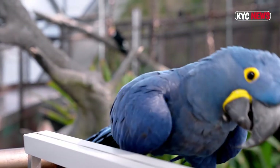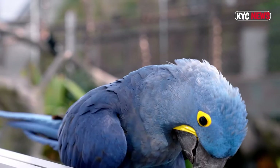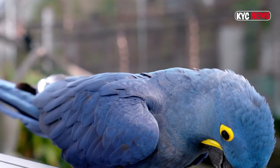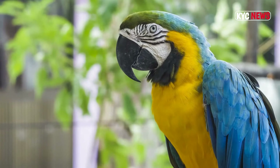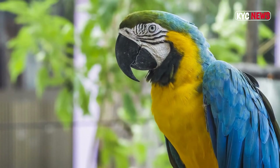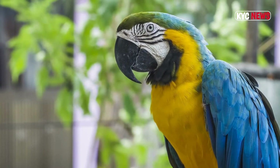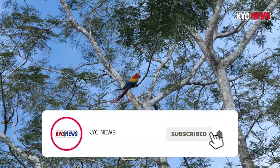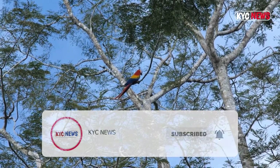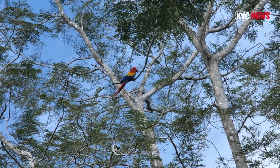You need two macaws, since they do better with company — they support each other's health and enjoy each other's company. They are gregarious, social animals, and one by themselves is, I believe, a kind of torture. They shouldn't be left alone. The third thing you need to know is prior to purchasing a macaw parrot — familiarize yourself with the costs.